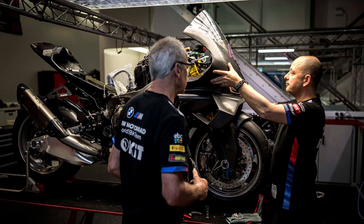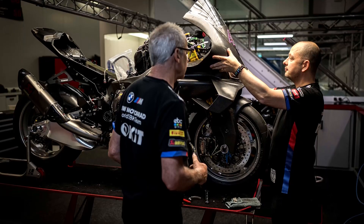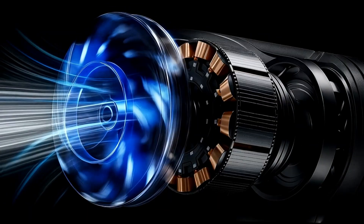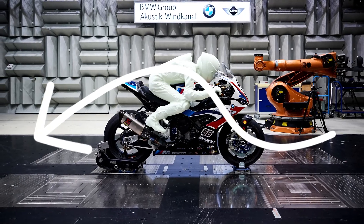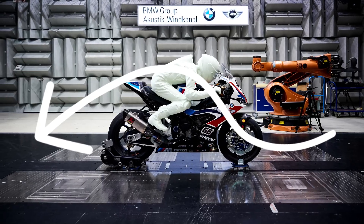BMW has been steadily broadening its aerodynamics research, recently filing several patents covering moving winglets and dynamic exhaust flow for performance gains. But this newest innovation stands apart — it centers on a centrally-mounted internal fan that intakes air and channels it at high pressure through ducts to specific nozzles positioned around the motorcycle.